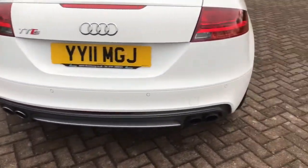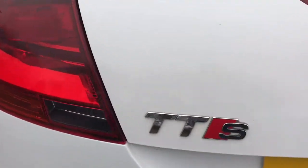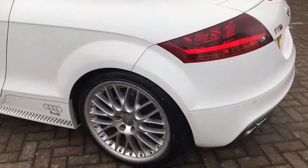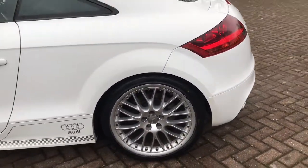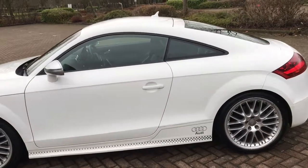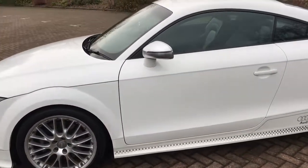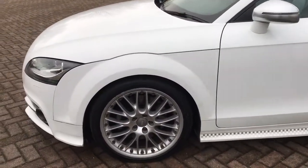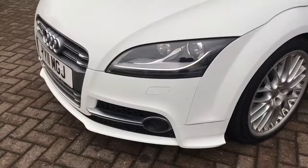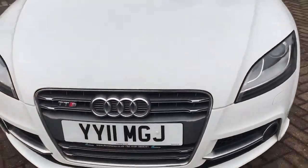It's got four exhaust pipes and reverse parking sensors. It's also got the rear privacy glass, chrome door mirrors, day running lights and front fog lights. It really is a beautiful car.